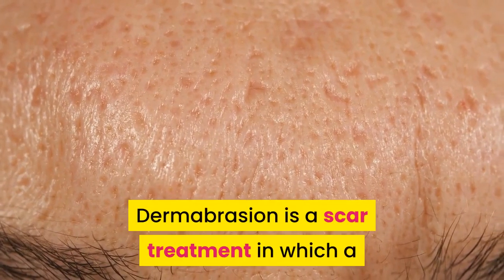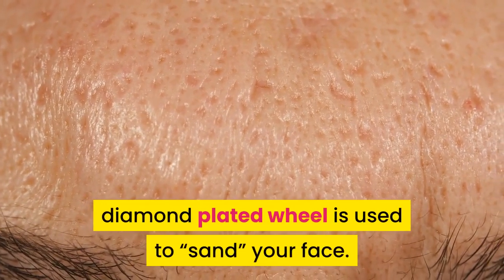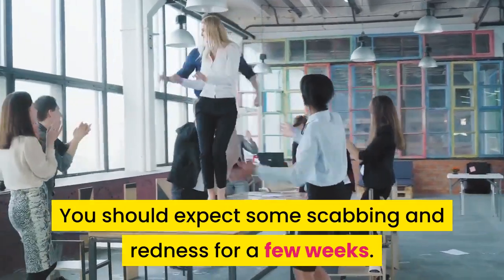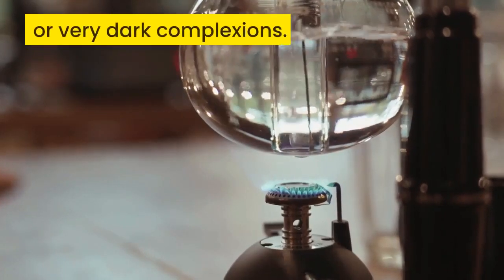Dermabrasion is a scar treatment in which a diamond plated wheel is used to sand your face. Generally, this procedure takes around an hour to perform. You should expect some scabbing and redness for a few weeks. This method is most effective for individuals with very pale or very dark complexions.